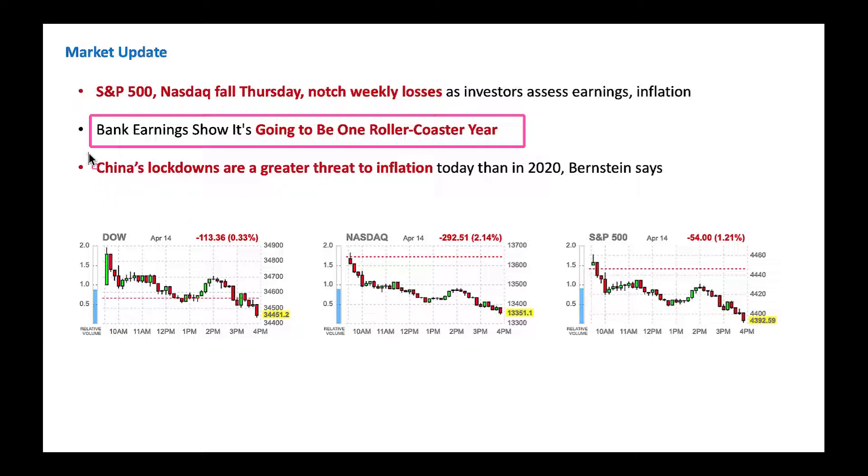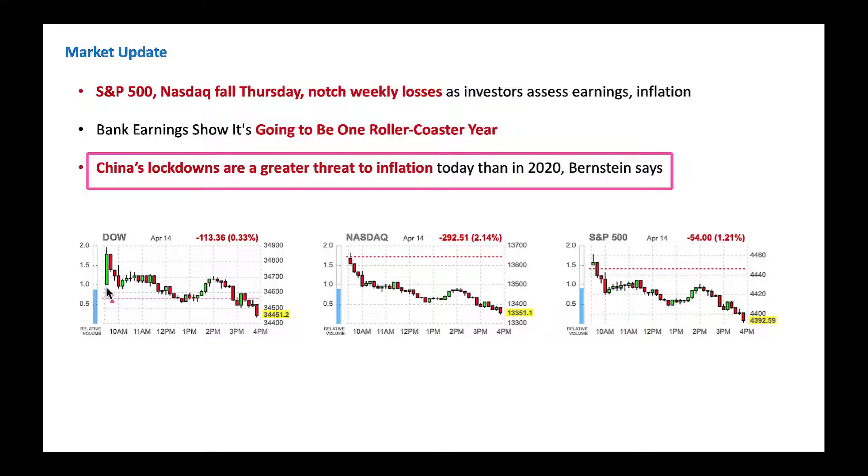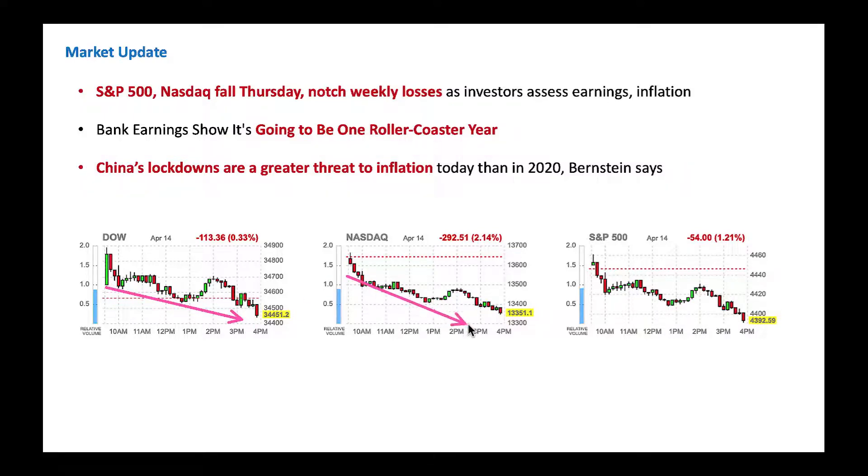China's lockdowns are a greater threat to inflation. With all these lockdowns, raw materials and goods costs can go higher. From a market update perspective, on the one-day chart, Dow Jones Industrial Average is down, NASDAQ is down big time, S&P 500 also down — all major averages down. So we've got to be buying these great stocks as the market dips down by triple digits. When markets are down big, you can buy on sale.